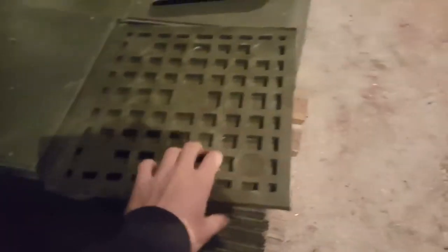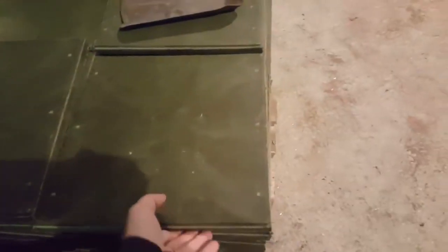Now I will show you the finished tiles. This tile is thin, without a pattern, for the footpath — very nice and strong tile, much stronger than concrete tile. This tile is thicker with a pattern.